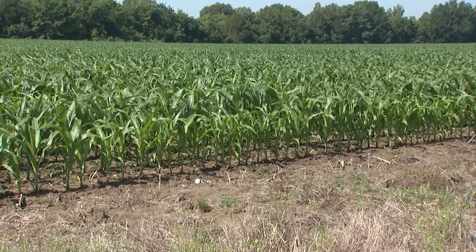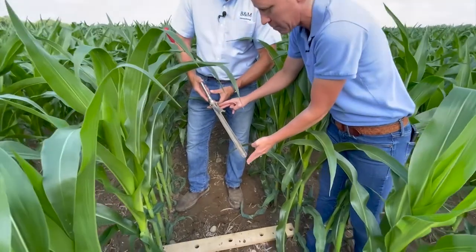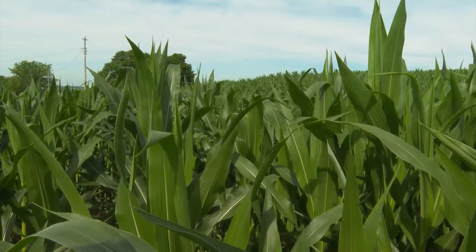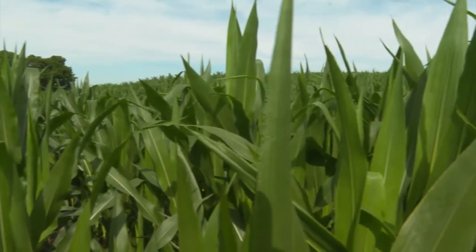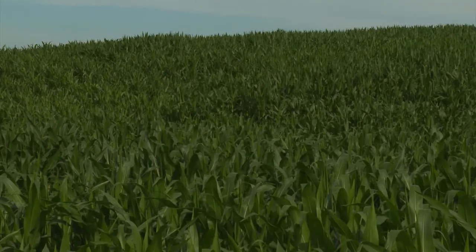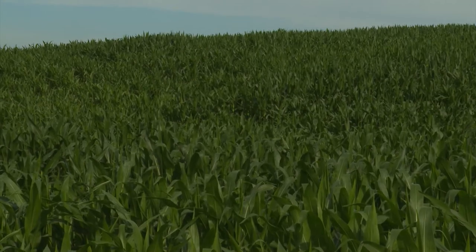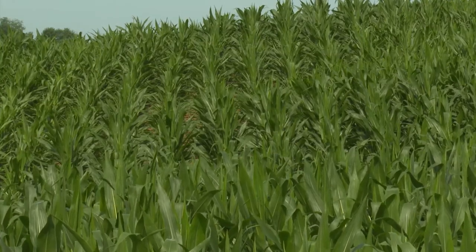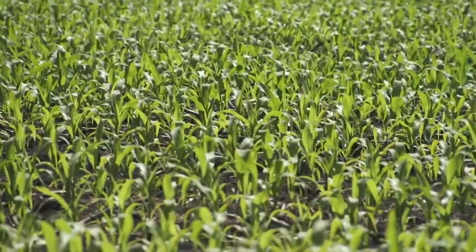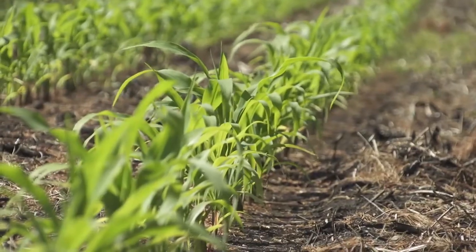As certain pest pressures build, Farm Journal agronomist Missy Bauer says it's often geography-based. Here in Michigan, we're dealing with western bean cutworm way more than we used to. Ten years ago, we didn't hardly have to deal with it at all. Now it's something we're paying attention to every year. There's another emerging issue in fields that tend to be sandier: Asiatic garden beetle is a new emerging pest for Michigan. It likes sandier soils and can really cause problems in young and emerging corn, feeding on corn roots and creating a lot of unevenness out in the fields.